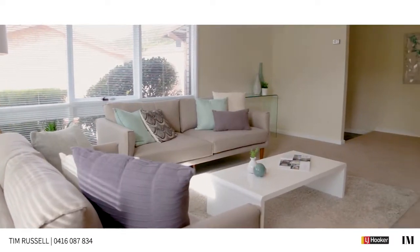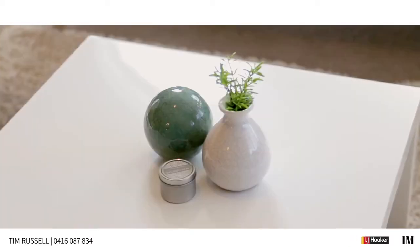One of the great things about this property is the spaces are generous. Just have a look at the size of this lounge area — it's simply spectacular.